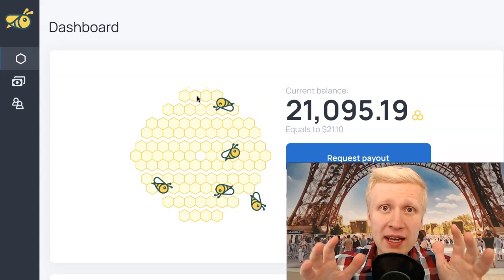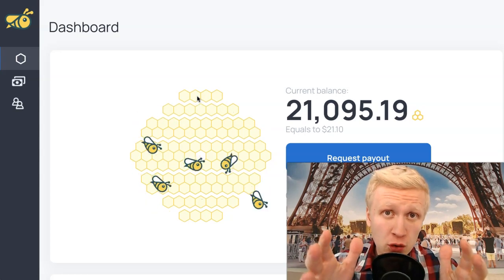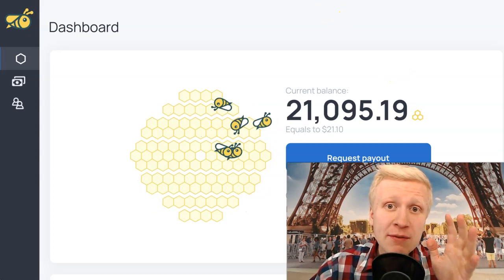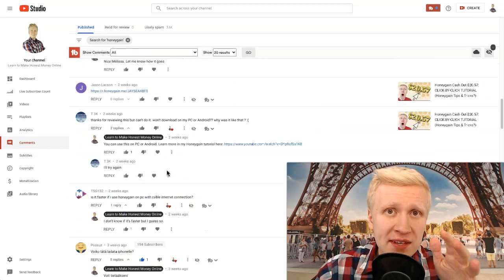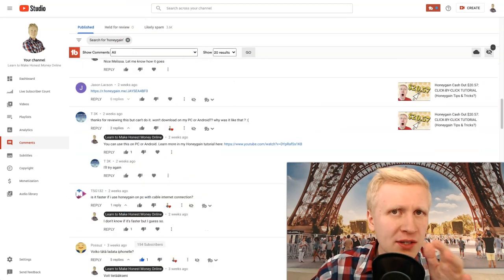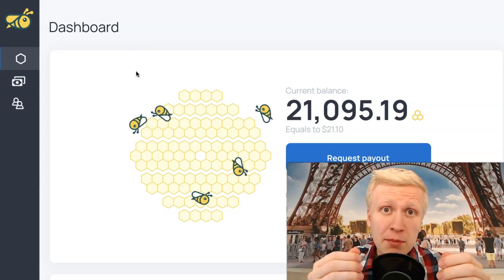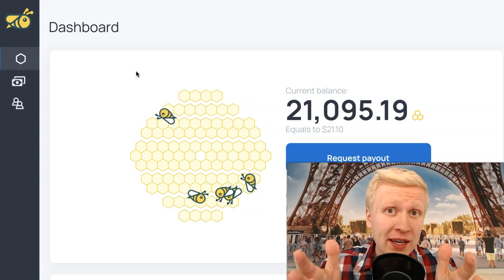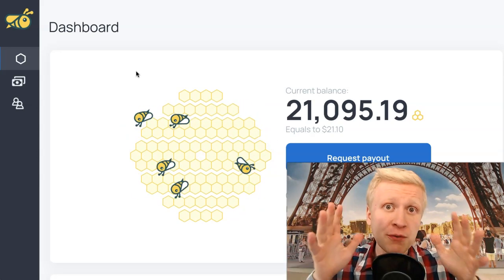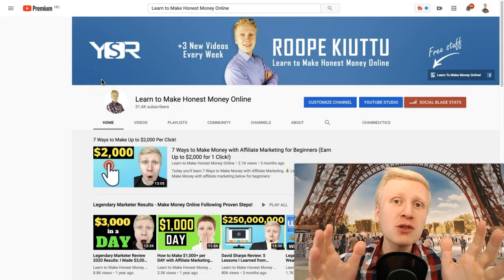Honeygain website and their mobile application is paying hundreds of dollars every single month for my YouTube subscribers. I have received lots of questions about Honeygain, so in this video I'm going to answer all your questions regarding Honeygain and show new subscribers how to use it to make money from home. Watch this video until the end to get all the answers.